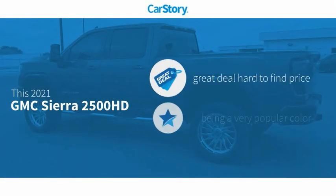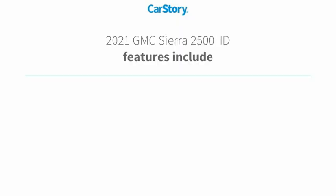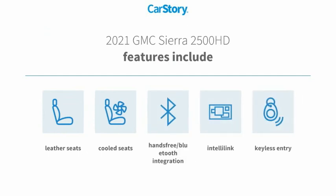Car Story Research indicates this vehicle as being a great deal that is hard to find at this price. Features also include keyless entry, leather seats, cooled seats, and hands-free Bluetooth integration.